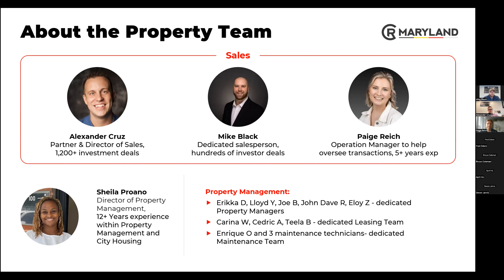I'll now introduce Xander Cruz, who is the partner director of sales and CEO — he holds many hats here.